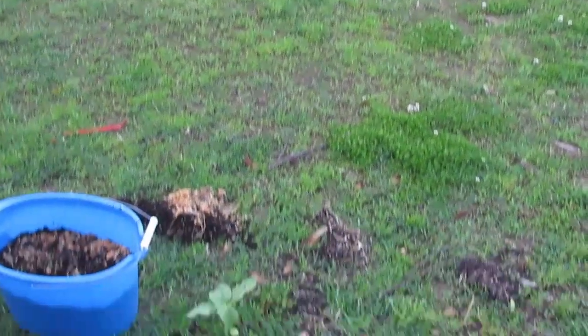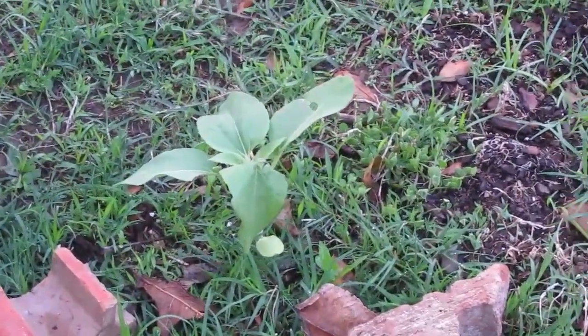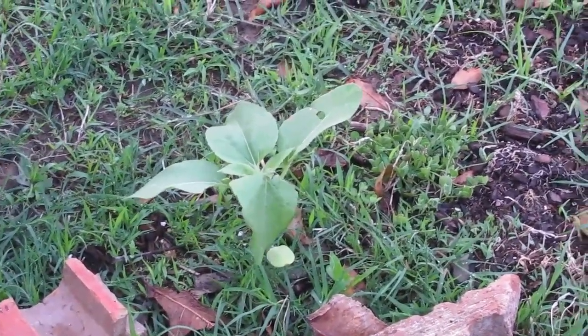So anyway, there's a straggler here. It's a sunflower — a sunflower that came up from the bird seed.